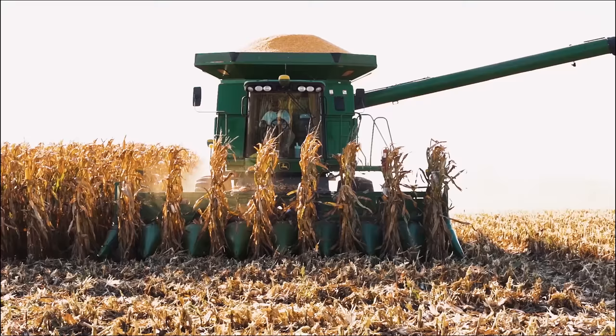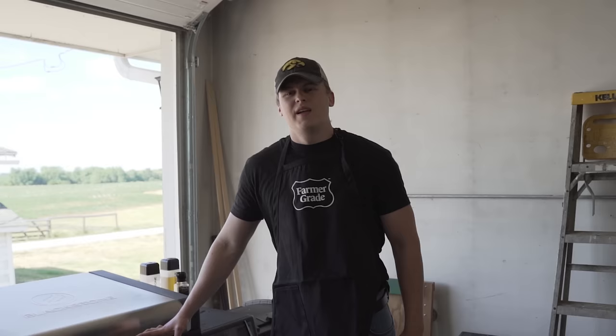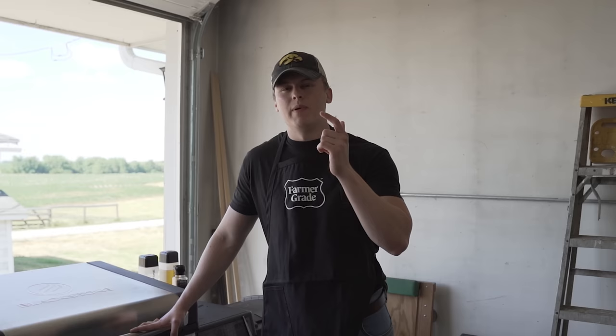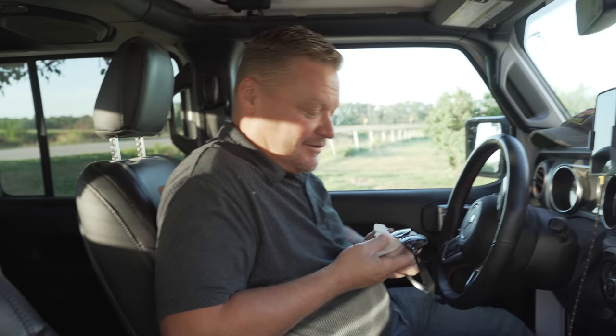In today's video, before we get into it, I just want to say we're going to be showing you guys the people at Milo Locker who are going to be processing our pigs for Farmer Grade. Just want to throw a little disclaimer out there — it was a little bit louder than what we anticipated. The fans inside the locker were a little bit louder, but without further ado, let's get into it.